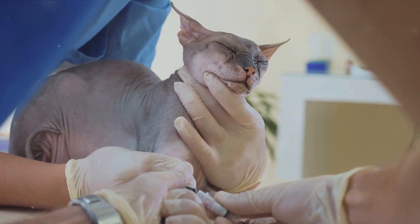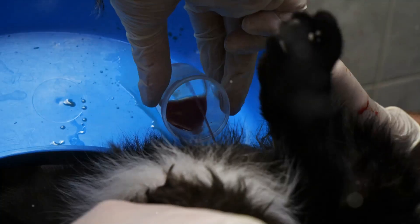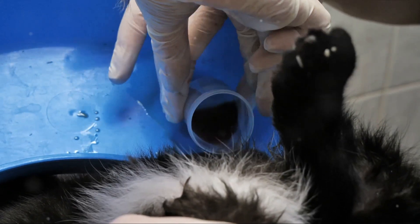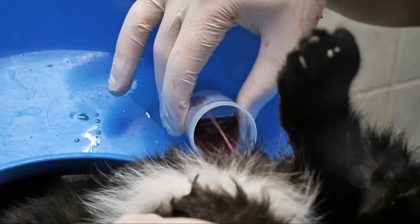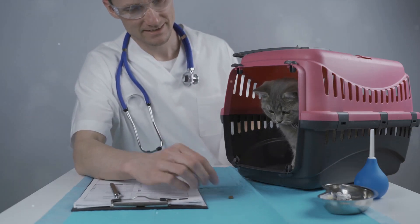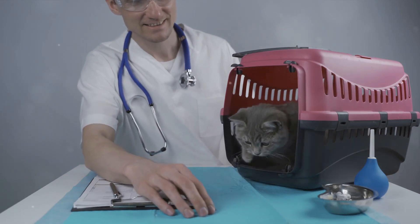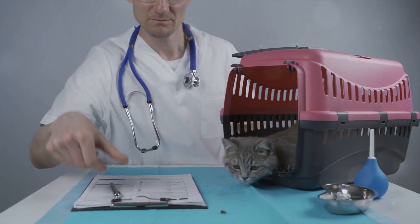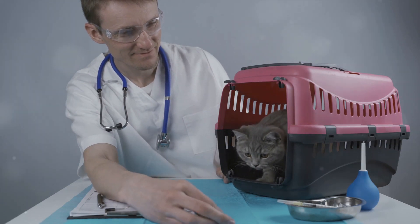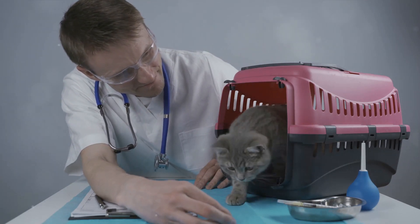Urine tests are equally important — they can reveal whether the kidneys are concentrating urine effectively and check for urinary tract infections, which are common in cats with kidney disease. Regular check-ups also allow for ongoing monitoring, as kidney disease is progressive and can worsen over time. Routine vet visits enable tracking of kidney function and disease progression, guiding treatment decisions such as adjusting medication dosages or dietary changes.